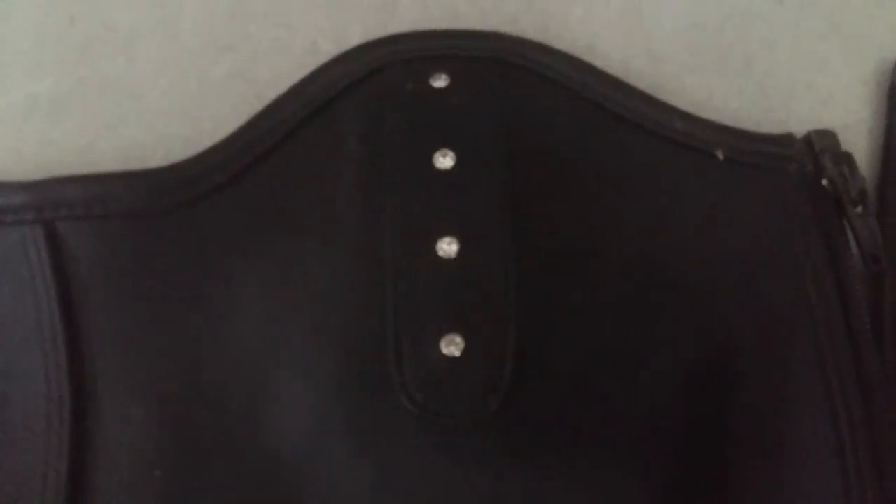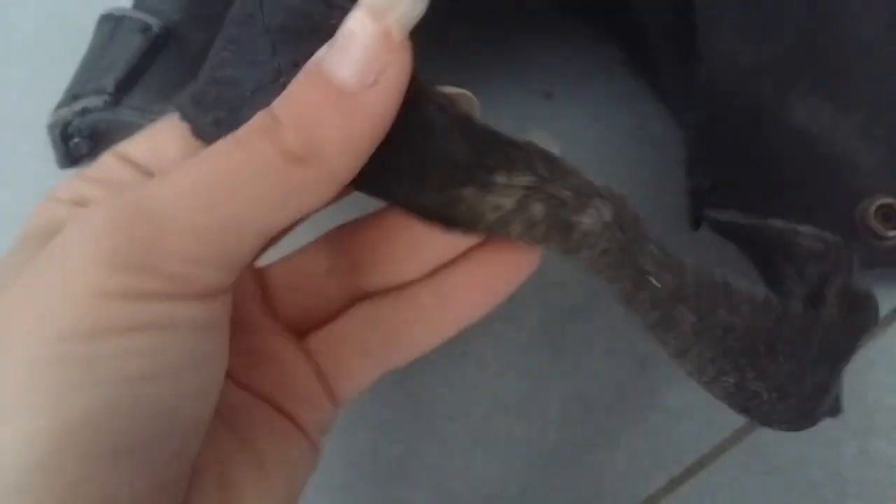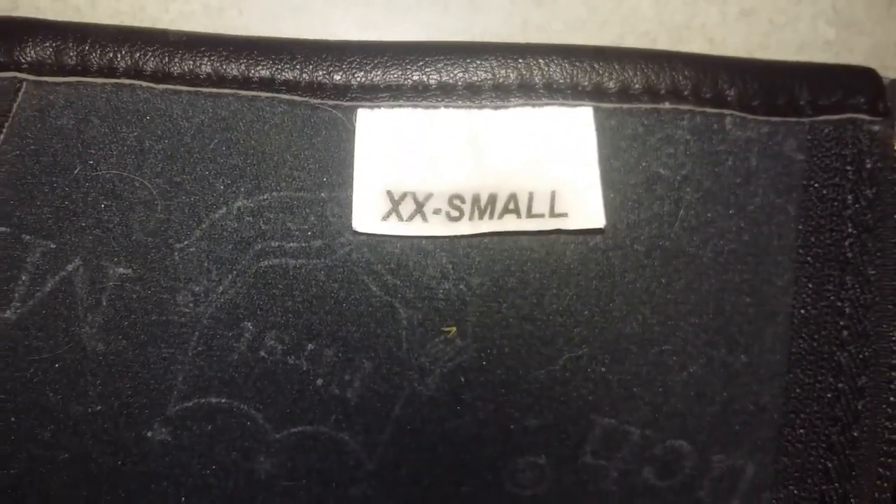Pour mes chaps, ce sont des chaps de la marque Norton que j'avais achetés au salon du cheval. Avec des strass, c'est du faux cuir — de l'imitation cuir. Comme vous pouvez le voir, elles sont déjà bien abîmées au niveau des frottements de la selle. Vu le prix je m'y attendais un peu. Mais à part ça elles tiennent très bien et les strass tiennent très bien. Je les ai en taille XXS.